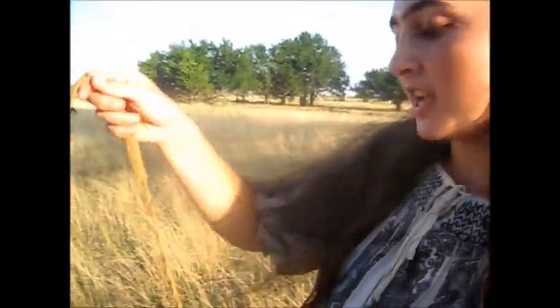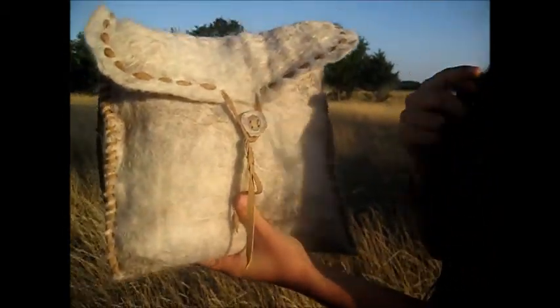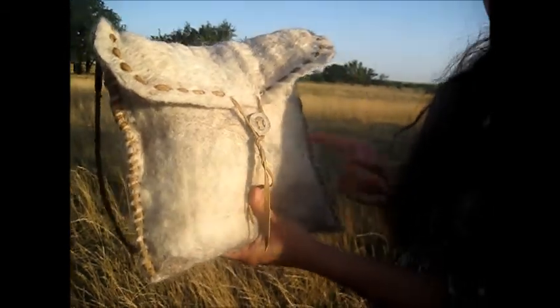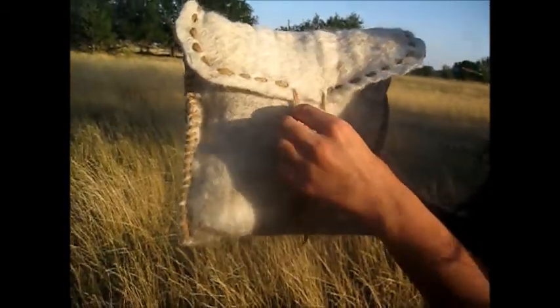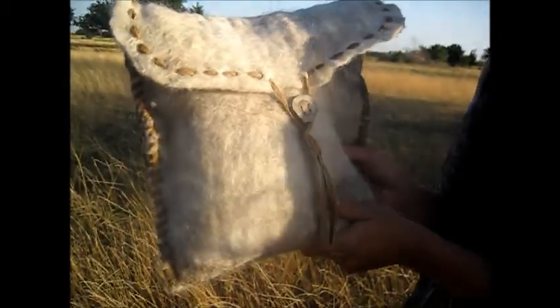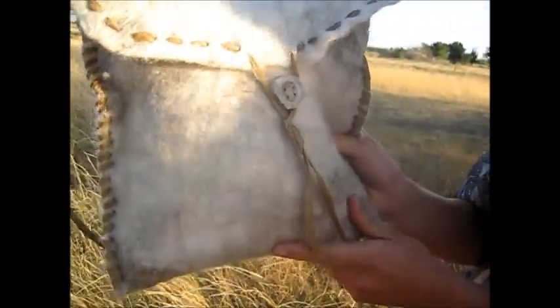I'm going to show you a felted bag I just made. I finished it today. It is made out of felt, which I made myself, out of our ram's wool. He is 100% Icelandic and so his wool is very soft and very pretty. It's variegated colors as you can probably tell — white and brown mixed.